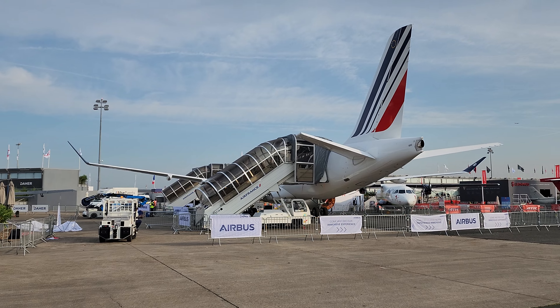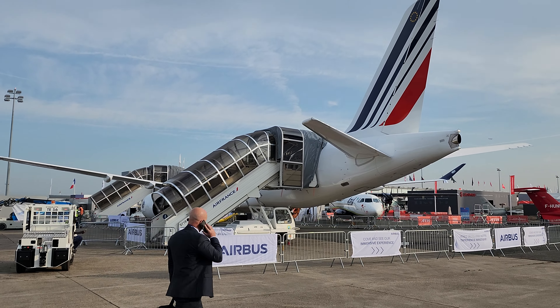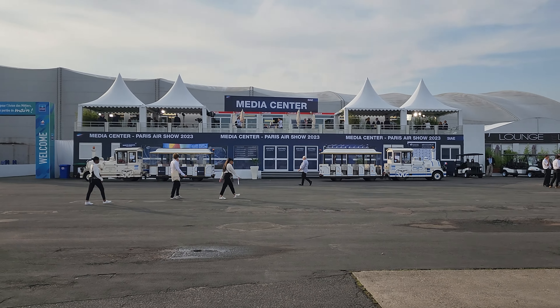This is the Air France A220. At some point later I'm actually flying this airplane on the Thursday morning from Helsinki to Paris — well, not this airplane but very similar. Welcome to Le Bourget, that's the media center.